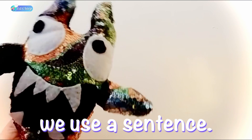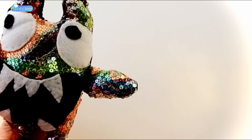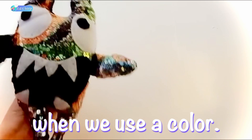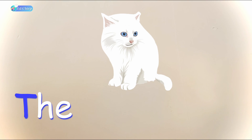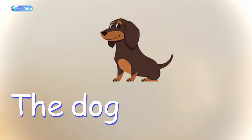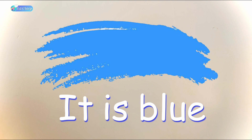So, whenever we use a sentence, remember you use a capital letter to start the sentence. And then we use a full stop to end the sentence. We put is when we use a color. Let's practice writing some sentences. The cat is white. Full stop. Make sure you have your capital letter. The dog is brown. Full stop. With a capital T at the first letter in the sentence. And one more — it is blue. Full stop.